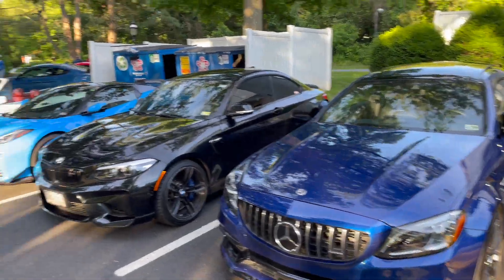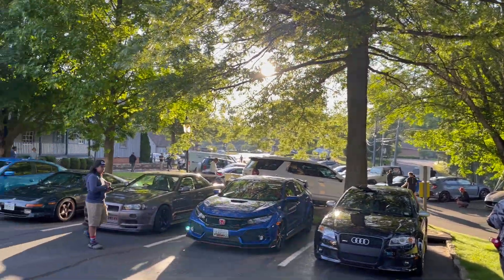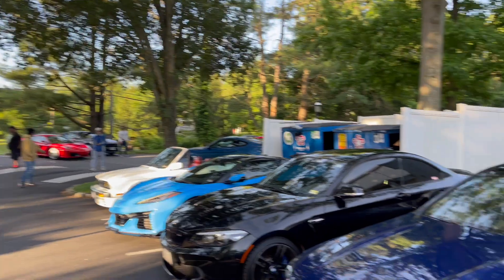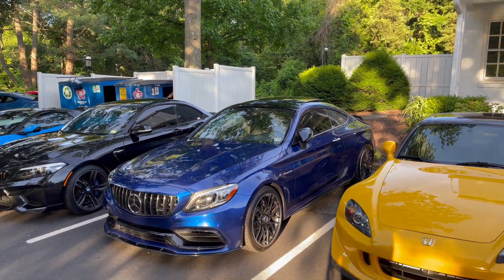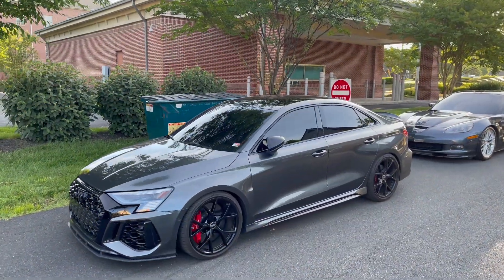Just to let you guys know, it is actually like 6:35 in the morning. I don't think this show officially starts until like 7, and it's already packed. I'm already kind of in the back lot here, so I'll go ahead and work my way up to the front and show you guys the really cool stuff that showed up way before me.